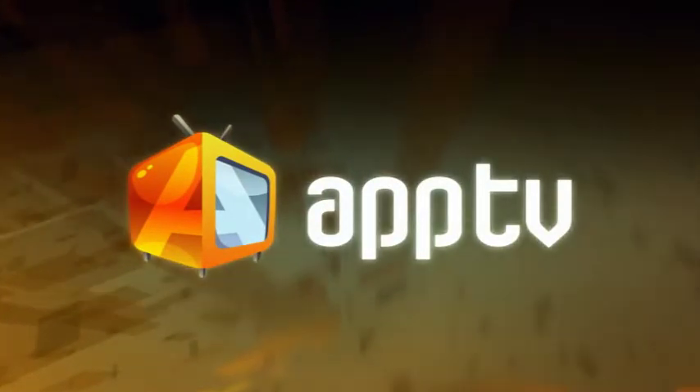Up next, we'll take a look at EA's Need for Speed, an app that will take you from 0 to 60 in a tap of a finger. All this and more when AppTV returns.